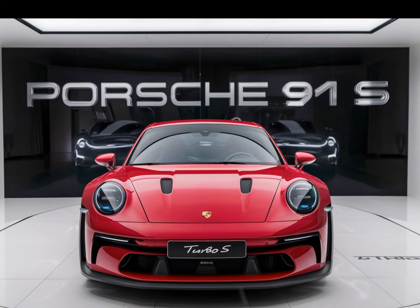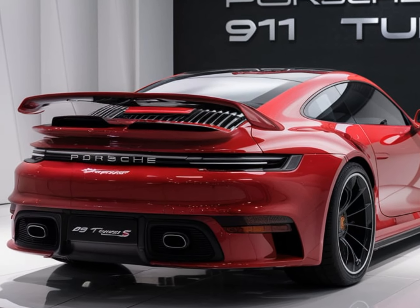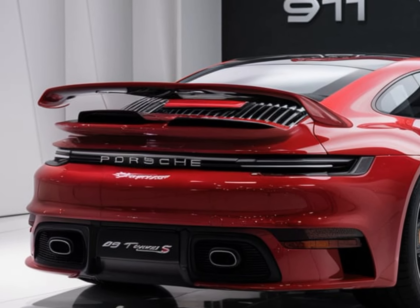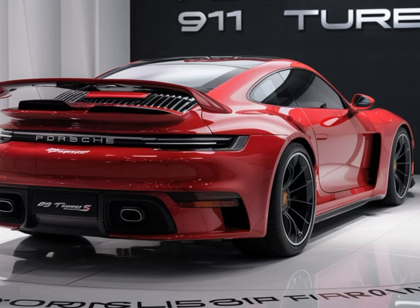Design and features. The 911 Turbo S 2025 boasts a sleek new design with a wider stance, a more aggressive front bumper, and a sporty rear spoiler. Inside you'll find premium materials, a state-of-the-art infotainment system, and plenty of comfort features.